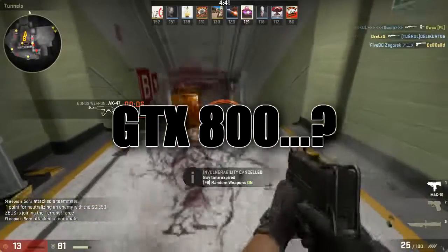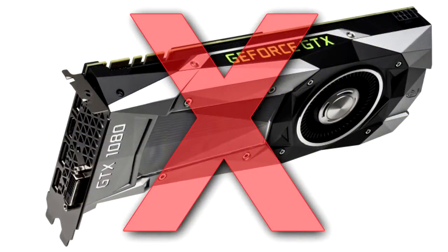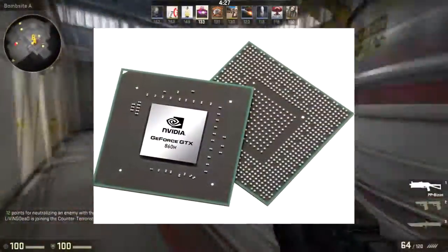But where did the 800 series GPUs go? Well, 800 series GPUs do in fact exist, only they do not have desktop counterparts. Don't expect to find an 800 series GPU anywhere other than a laptop.